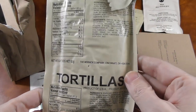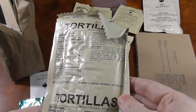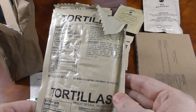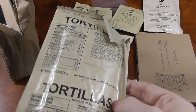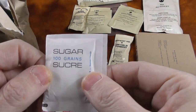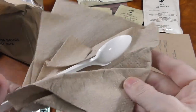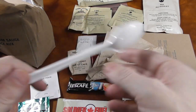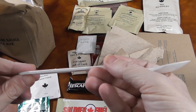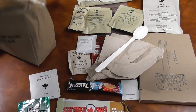Here we have some tortillas. So far the only things to put on them are raspberry jam and peanut butter — that will be very interesting. Here we have some regular sugar, a napkin, and the famous long Canadian spoon. Doesn't feel too sturdy but we'll manage.